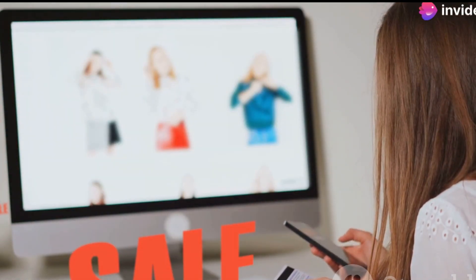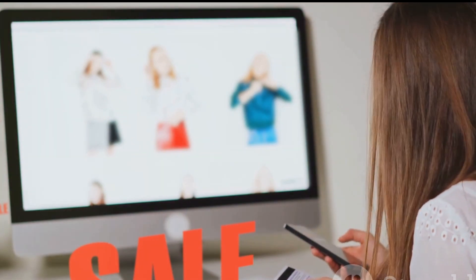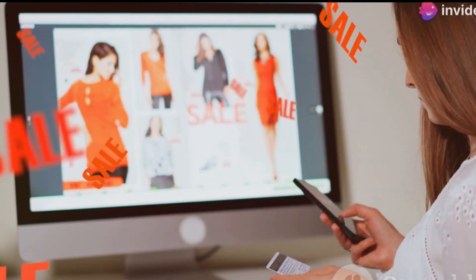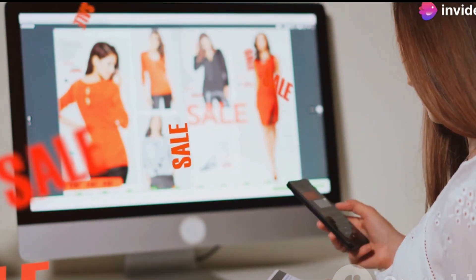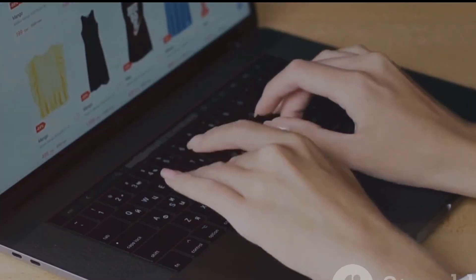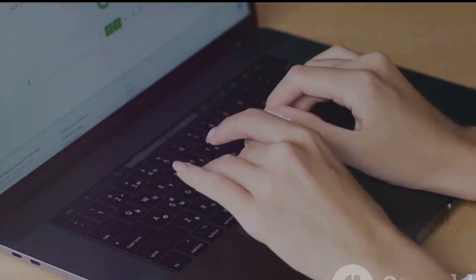For instance, an online clothing retailer struggling to attract customers during the off-season used SEM to promote its end-of-season sale. This retailer was facing a significant drop in traffic and needed a strategy to boost their online presence. By targeting keywords like 'summer clearance sale' and 'discount clothing,' the retailer drove a significant increase in website traffic and sales. They carefully selected these keywords based on search trends and customer behavior, ensuring their ads reached the right audience at the right time.